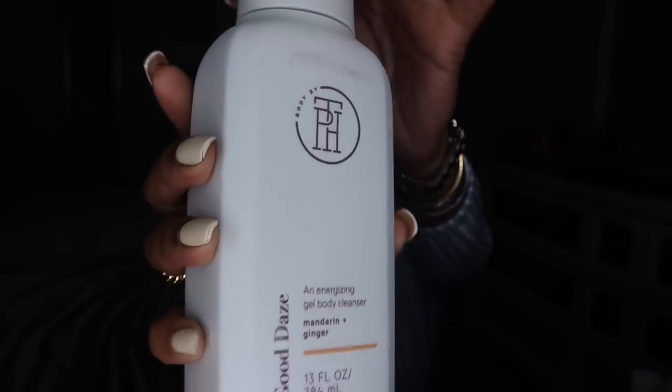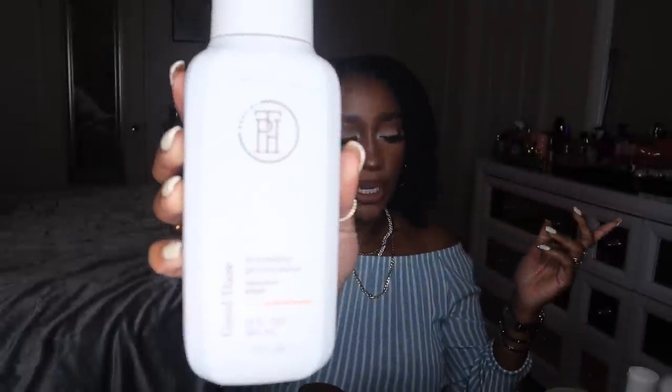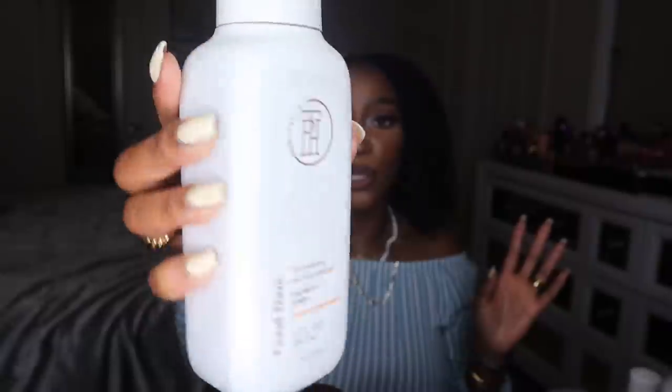Now let's get into the products. The first thing is the Good Days energizing gel body cleanser in the mandarin and ginger scent. The packaging is pretty sleek and simple — all of her products have the same bottle shape and design, just in different colors. This line is a lighter beige, the vanilla and tuberose is a darker beige, and the palo santo and ylang ylang is a dark brown. It's very aesthetically pleasing.